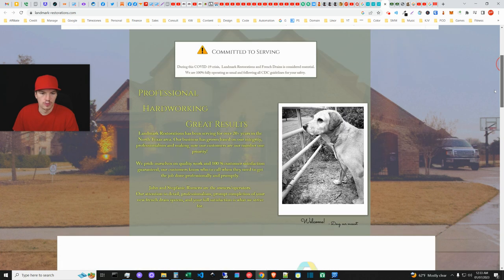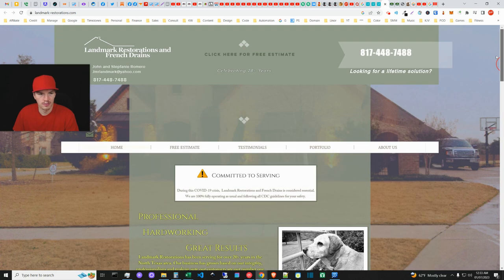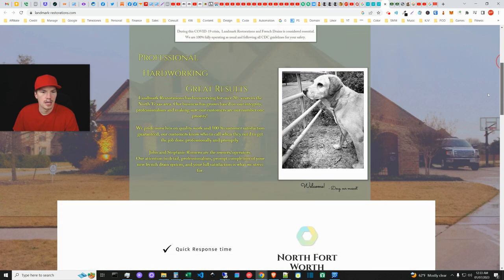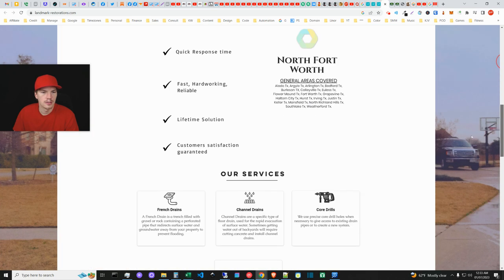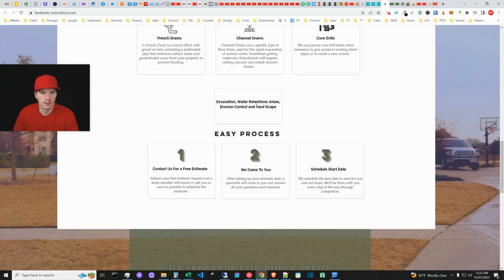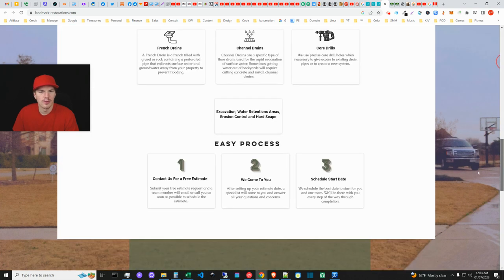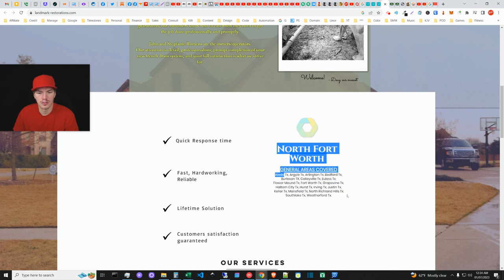Landmark Restorations and French Drains — this was actually the company I ended up choosing. When I first saw them I was a bit put off because the site looks a little older, but it's good that they've been in business a long time. They mentioned French drains, channel drains, and some other things. I submitted a request for a quote, the guy came the next morning with an itemized bid, and said they could start the job in two days. The speed and professionalism was a really big deal.